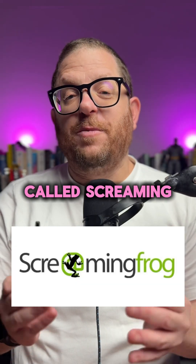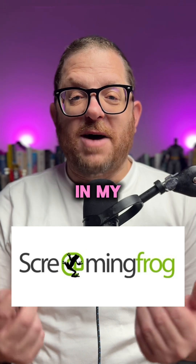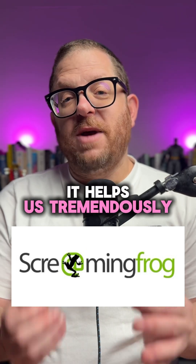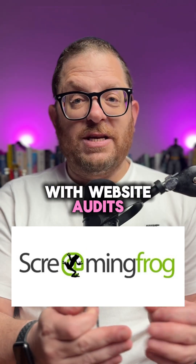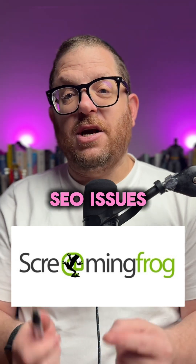Have you heard of the SEO software called Screaming Frog? It's one of the softwares and tools that we use daily in my agency. It helps us tremendously with website audits and finding technical SEO issues as well as on-site SEO issues.